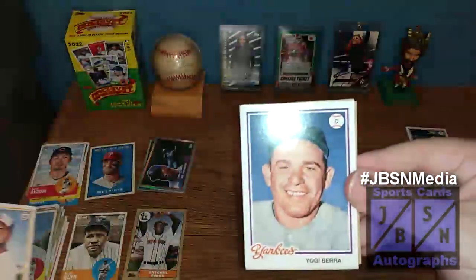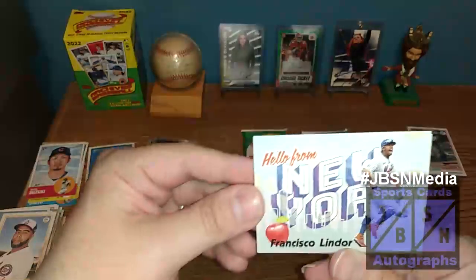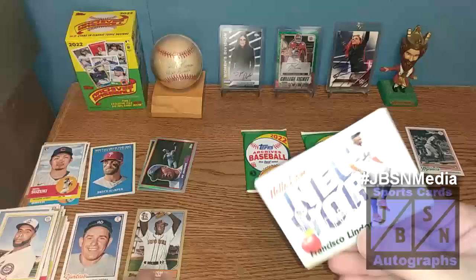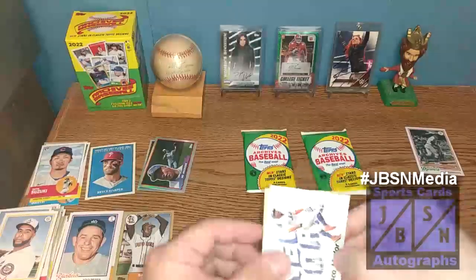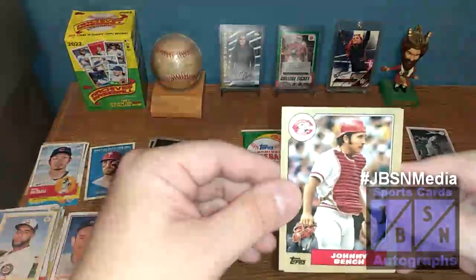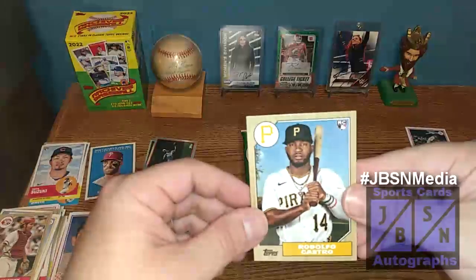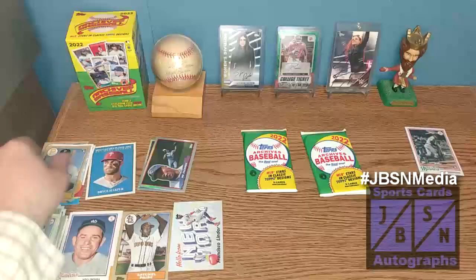Nelson Cruz right there, Yogi Berra — very nice. And then we've got a Francisco Lindor 'Hello from New York' card right there. Very nice, not too bad. We'll recap all these at the end. There's Johnny Bench on the '87 Topps design, and Rodolfo Castro there on the rookie for the Pirates — Rodolfo Castro, I believe, is how you say his name. Two packs left — let's continue on.